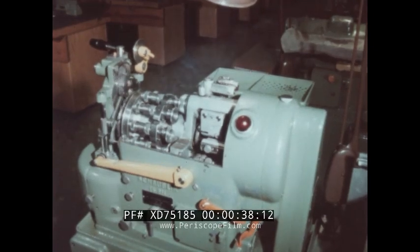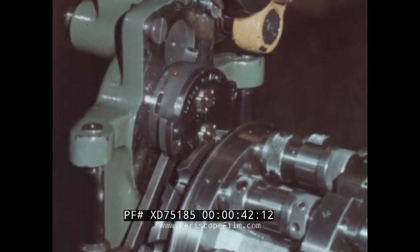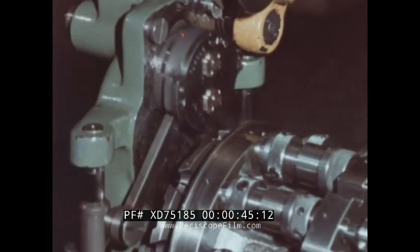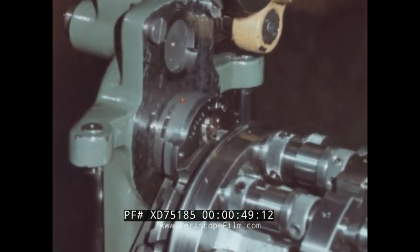Then pinion gears or tiny jewel bearings will be set in the holes. These machines are much more exact than handwork can possibly be. In addition, they never tire or go to the water cooler and never ask the boss for a raise.